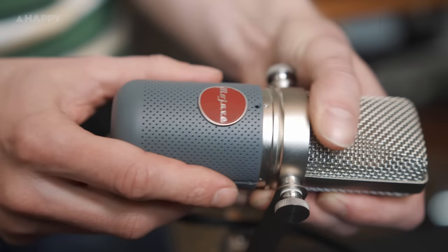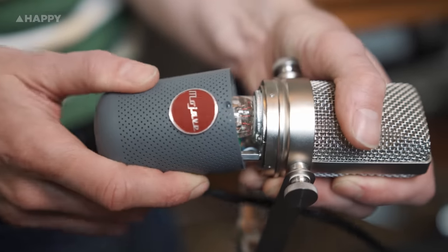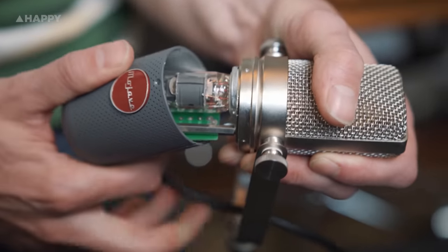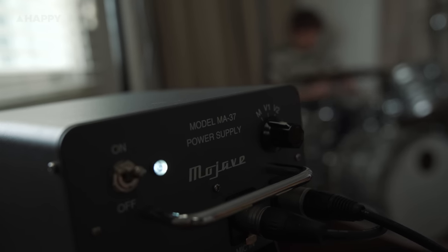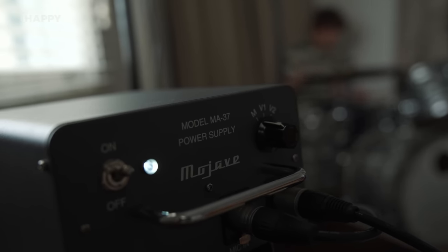The Mojave also features their own specially built capsule and an EF86 tube instead of a 6AU6 tube for easy sourcing and replacement, and a robust solid-state power supply with a Lundahl transformer. Part of the reason the transformer is in the power supply is that Sony wanted to be able to make a smaller-sized mic for the 1955 New World television broadcast — it was felt that the RCA ribbon mics and the Neumann U47s may dwarf the presenter or vocalist on the screen.